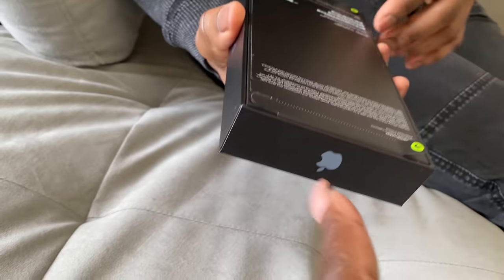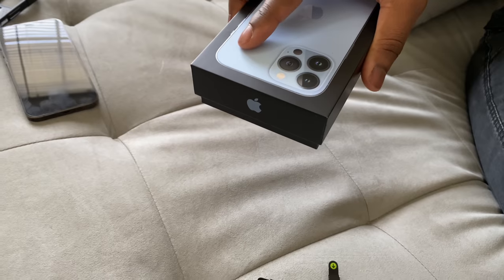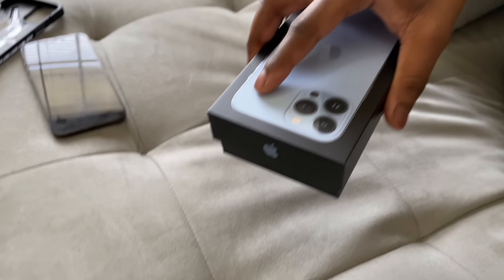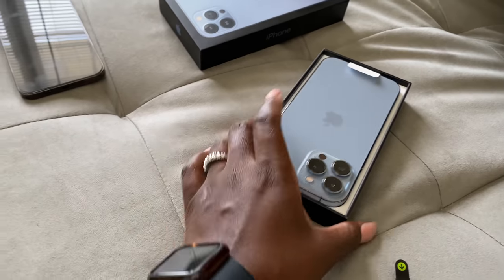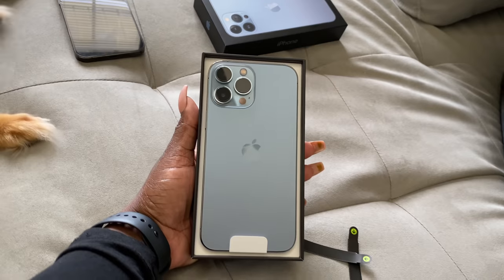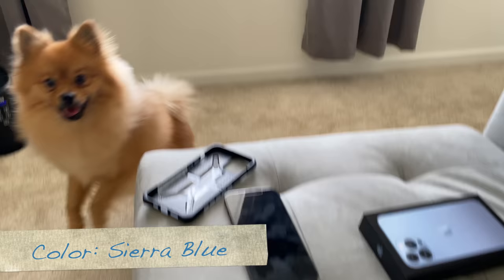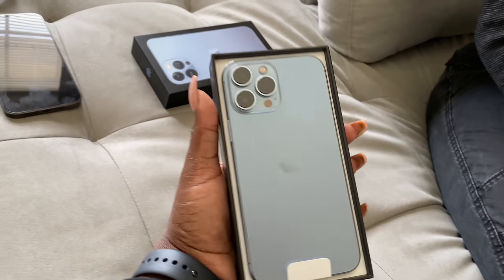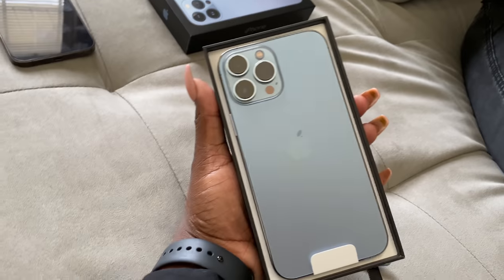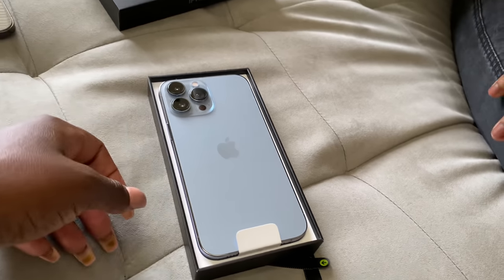So you have to peel this off. Okay, first looks — and we have the natural lighting right there. I don't like the blue, but this blue is not cute — as opposed to the green that you have. Oh no, you have a green? Okay, I'm recording with a green phone, which is the 11.